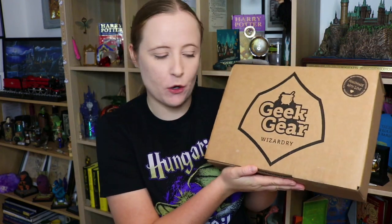Hello people, welcome back to my channel. It's that time of month again — time for another Geeky Wizardry unboxing. This is the August box.